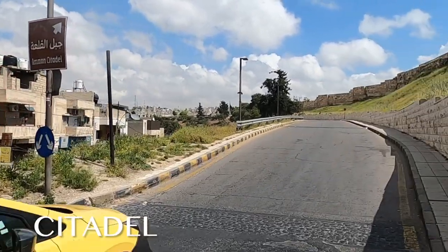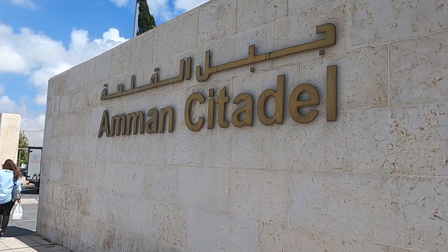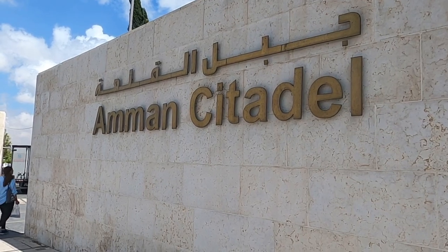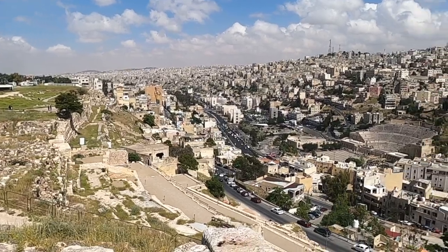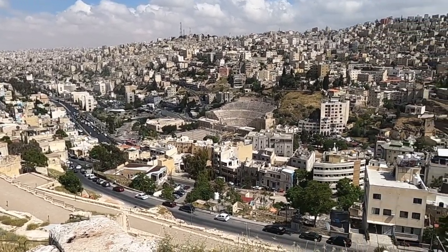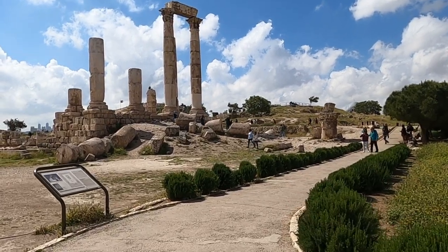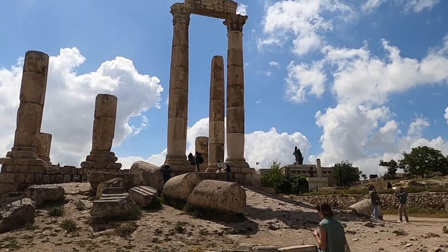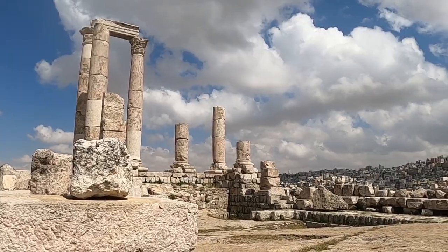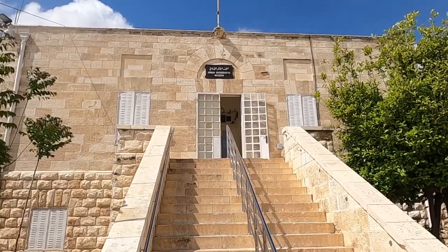The number one tourist destination in Amman is probably the Citadel — a hilltop archaeological site that offers panoramic views of the city. One of the most prominent structures is the Temple of Hercules, an impressive Roman temple. The area dates back to the Bronze Age, with structures built and destroyed many times throughout history. Only a few columns and remnants remain today, but it's the place to get your pictures and unobstructed views of the city.